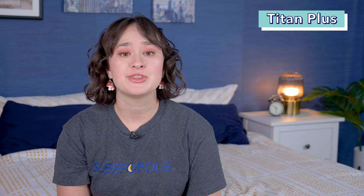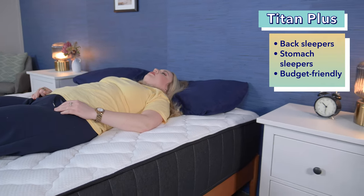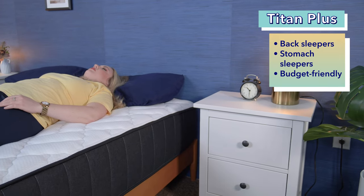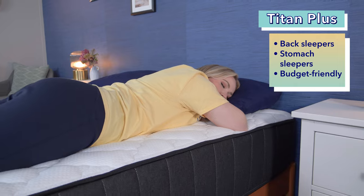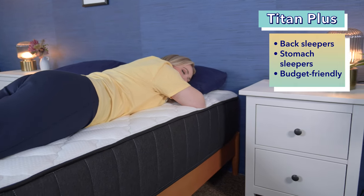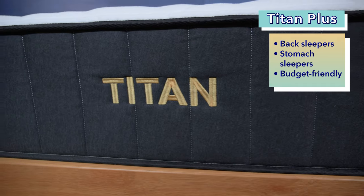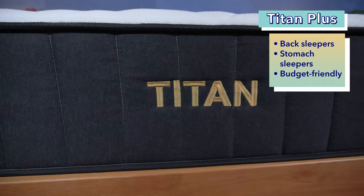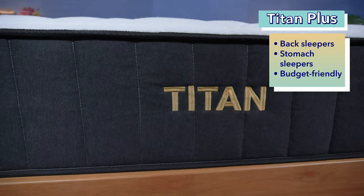With all that in mind, let's go over who these beds might be a good option for, starting with the Titan Plus. The Titan Plus is a good option for back sleepers as it offers a nice mix of pressure relief and support. We also recommend it for stomach sleepers as it has firm enough support to keep their hips lifted up and in line with the rest of their spine, promoting a healthy spinal alignment. Additionally, budget shoppers might prefer the Titan Plus over the Big Fig as it is less expensive. However, you can save money on both these beds by clicking our links in the description below.